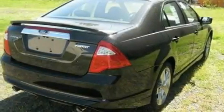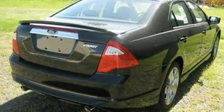17-inch wheels, a low-tire pressure indicator, a security system, and cruise control.